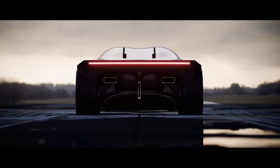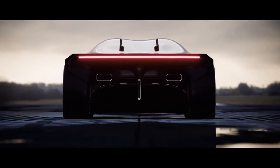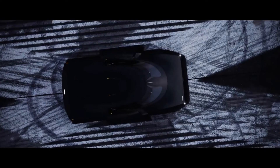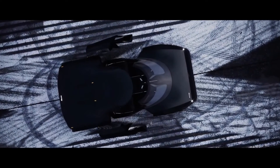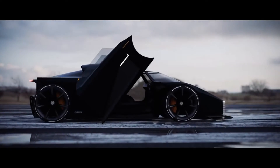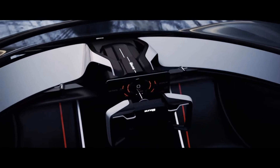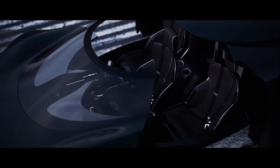This means it weighs just 700 kilograms while producing 690 bhp, giving it a 1-to-1 power-to-weight ratio — a feat previously brought to production by Koenigsegg in 2015 with the Agera-based 1,341 bhp 1-to-1.